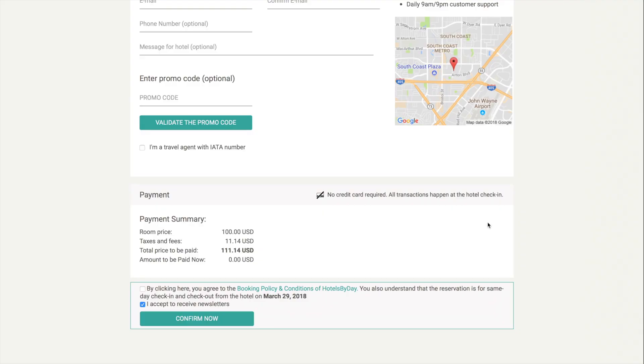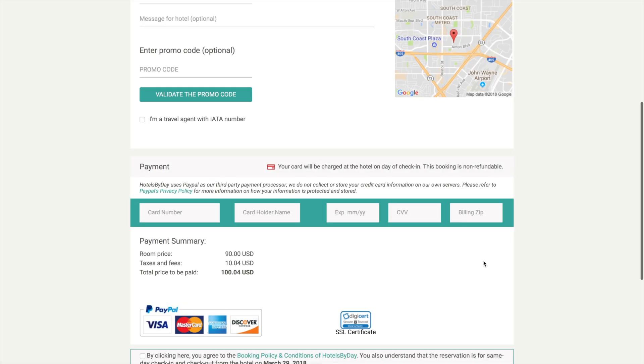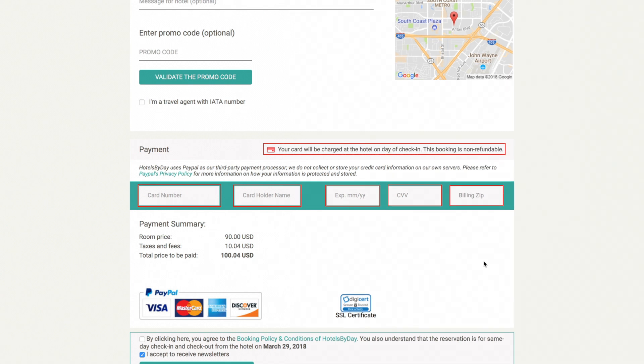Yes, all pay-at-hotel reservations do not require a credit card. On the other hand, non-refundable bookings require a credit or debit card, which is processed but not charged by us.